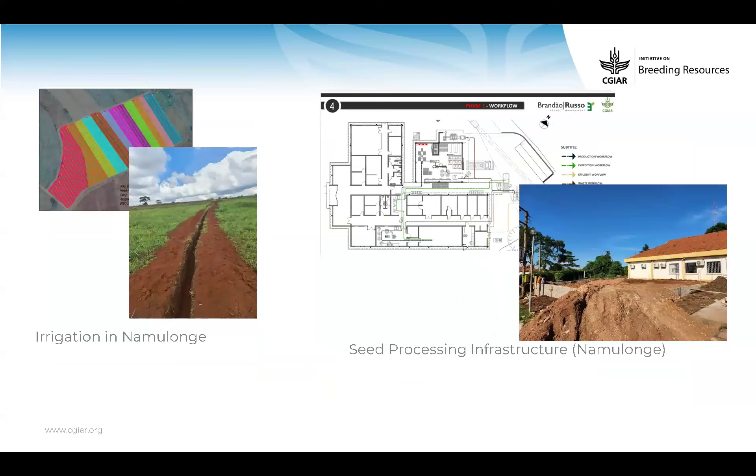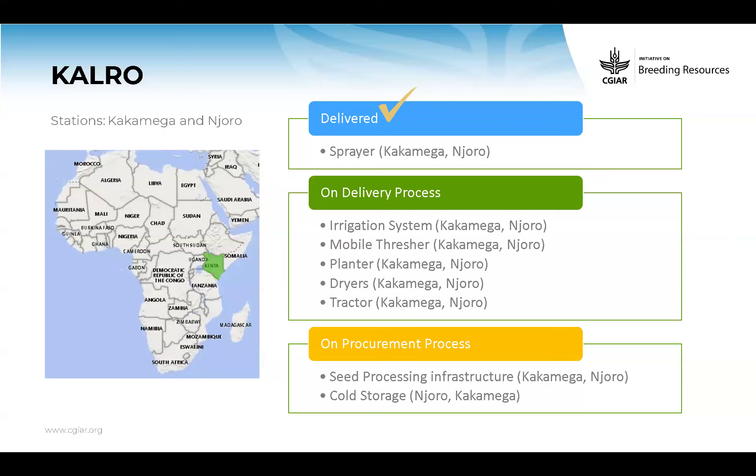You can see the irrigation system we designed — we started implementation and you can see the trench. The same for seed processing in Namolonghe — you can see they already started installation, and probably there are even more updated progress now.